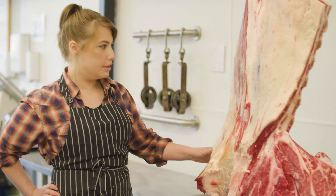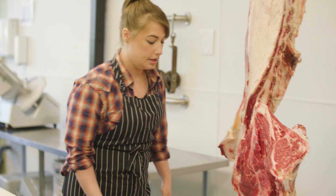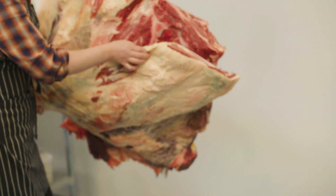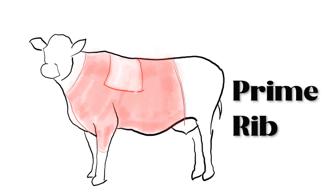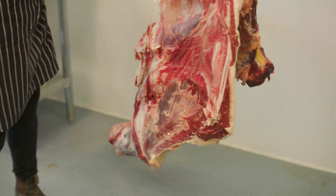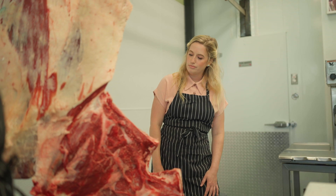So this is a front quarter of beef. It was grown here in Nova Scotia, just outside of Truro. I've already broken it down a little bit — it would come in basically like this, with the prime rib section already removed to dry age. And I've just started peeling the shoulder off to expose some of these more delicate, smaller muscles inside the shoulder.